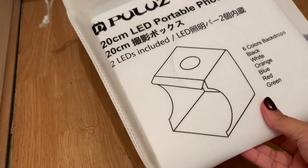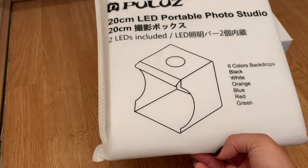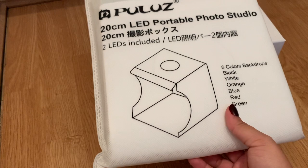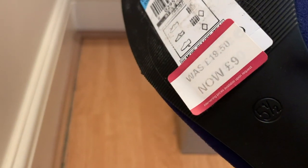I got this lit backdrop thing for free off Facebook Marketplace - a lady was just giving it away. I might use it for product shots so I'll keep it just in case. I've also just realized I've never worn these shoes before - they were nine pounds from M&S and I got an even better discount because my friend worked there. They've got dust on them but they've never been worn. Let me know in the comments if you think I should keep them.